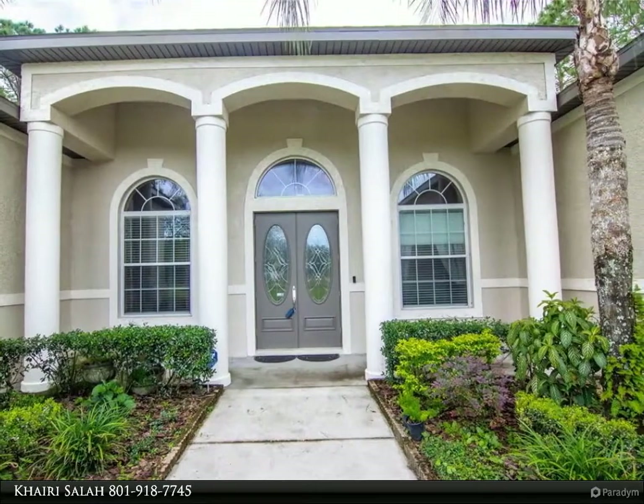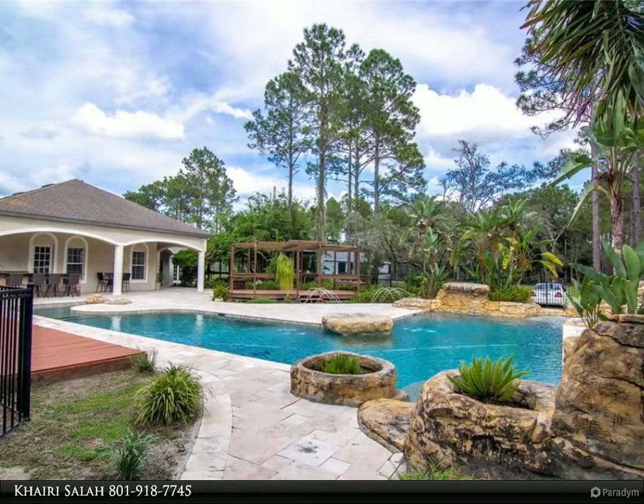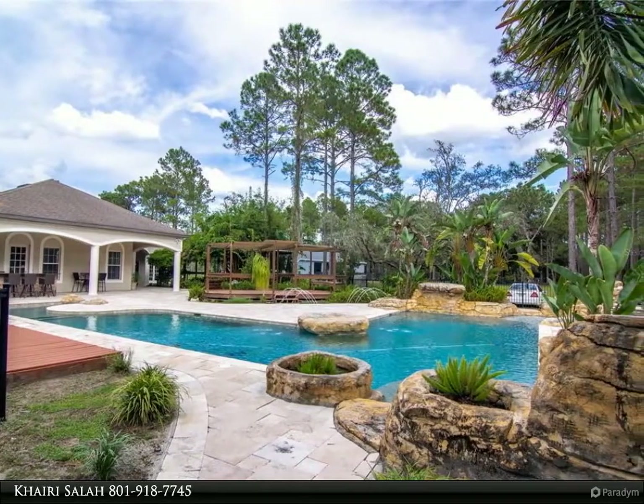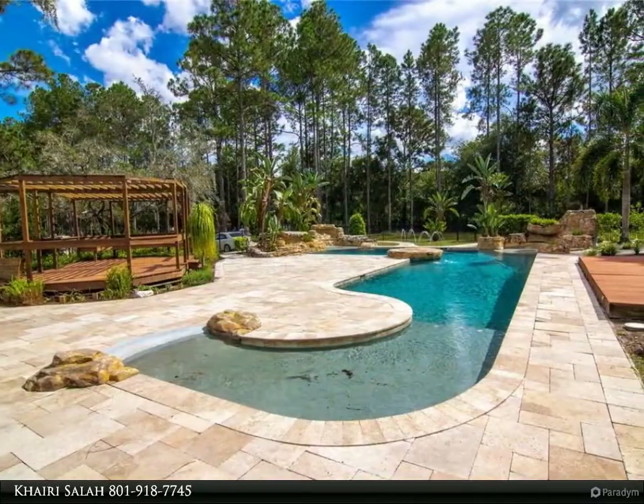This extraordinary custom-built home, surrounded by beautiful nature in the heart of Odessa, sits on a one-acre lot. If you are looking for privacy and tranquility, look no further.